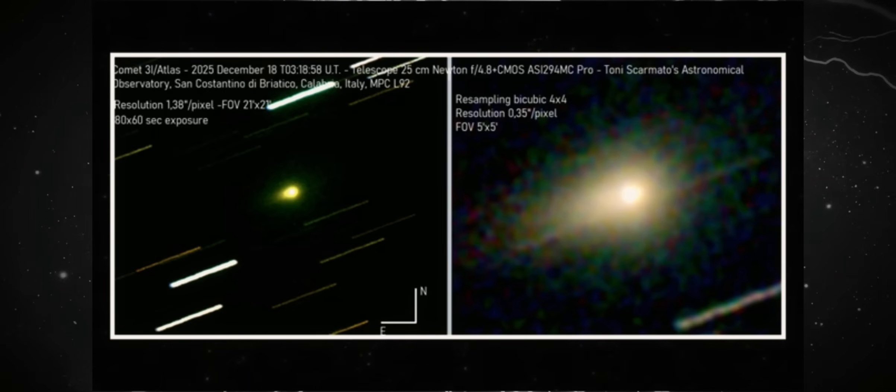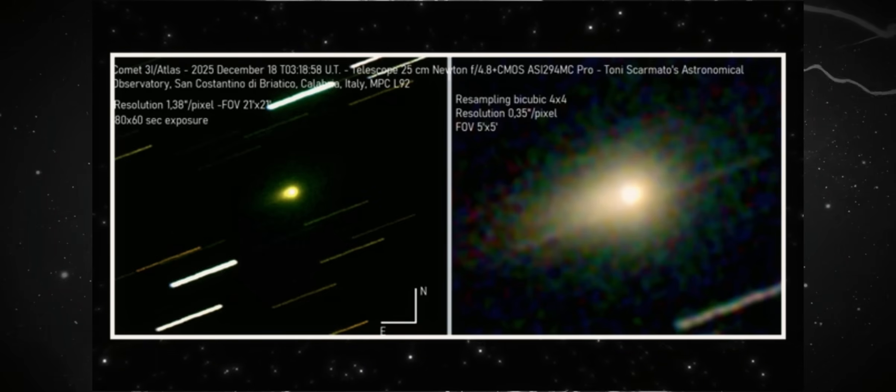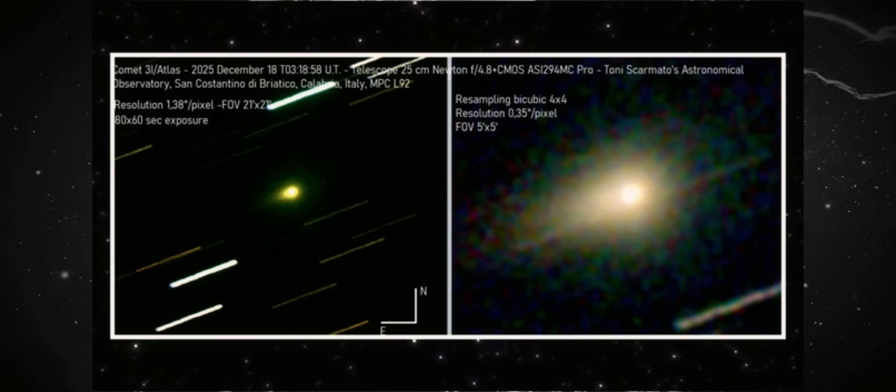What's truly relevant here isn't merely the shape, but the complex structure within that shape. There's a compact central core, an elongated inner region, and a larger, asymmetric outer coma — a hierarchical system.